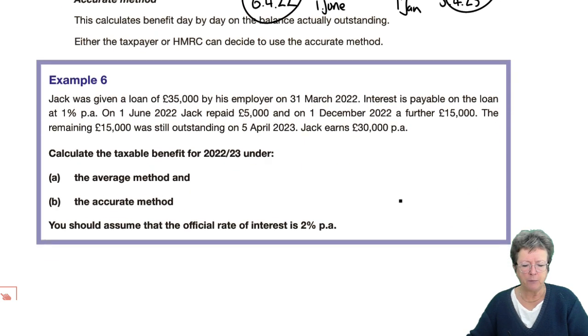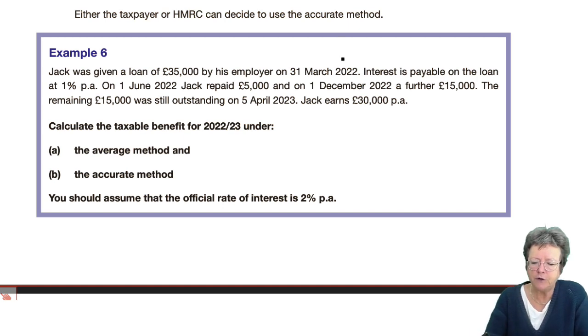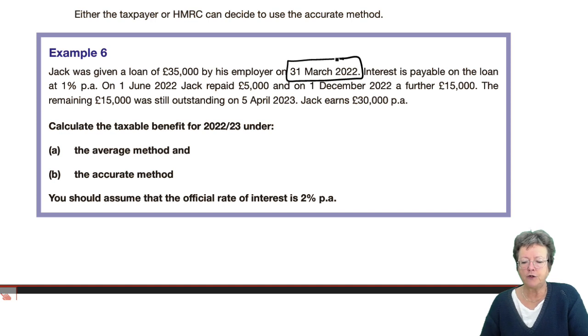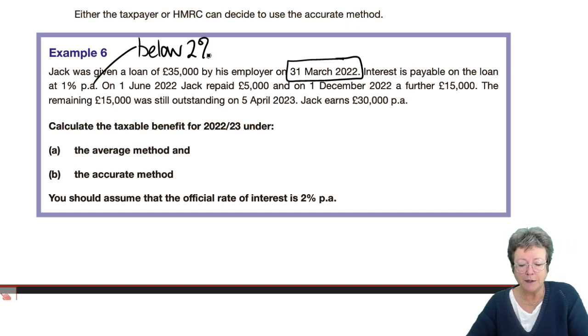Let's have a look at example number six. Jack is given a loan of £35,000 on the 31st of March 2022. Interest is payable on the loan at 1%, so that's below the 2% limit — it is a benefit in kind. On the 1st of June 2022 he paid back £5,000. On the 1st of December 2022 he paid a further £15,000. The remaining £15,000 was still outstanding at the 5th of April 2023. He earns £30,000 a year, and the official rate of interest is 2%.